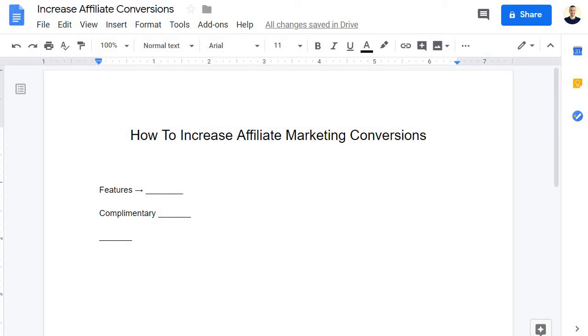Hey, what's going on? It's James Canzanella, your affiliate hero, and in today's video, as you can see in front of you, we're going to be looking at how to increase affiliate marketing conversions in three great ways.